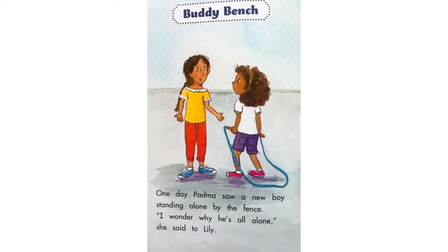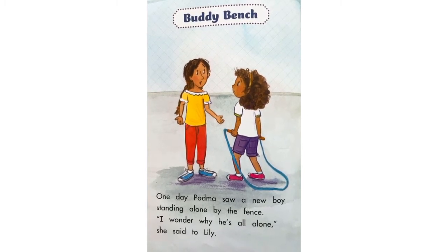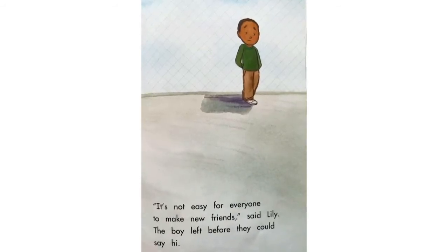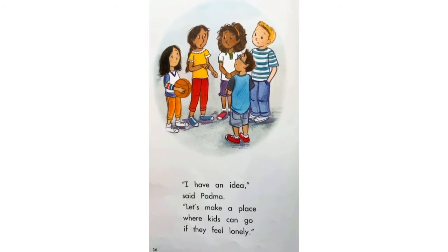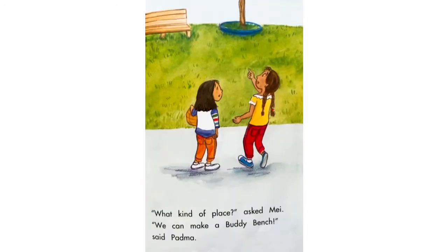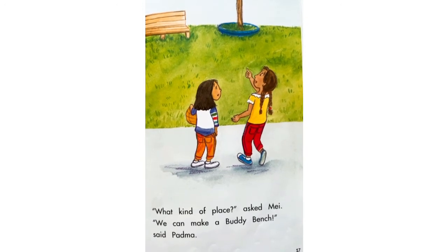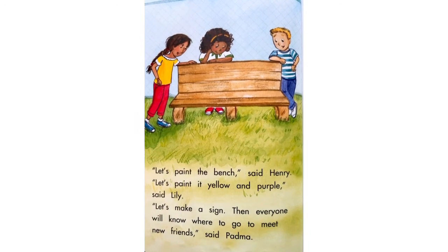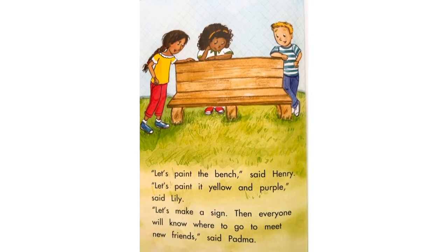Buddy Bench. One day, Padma saw a new boy standing alone by the fence. I wonder why he's all alone, she said to Lily. It's not easy for everyone to make new friends, said Lily. The boy left before they could say hi. I have an idea, said Padma. Let's make a place where kids can go if they feel lonely. What kind of place? asked May. We could make a buddy bench, said Padma. Let's paint the bench, said Henry. Let's paint it yellow and purple, said Lily. Let's make a sign.